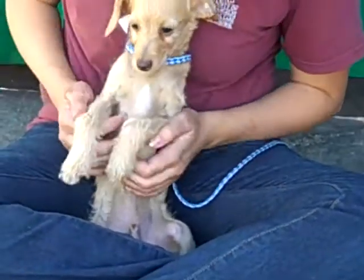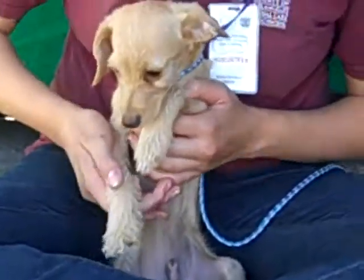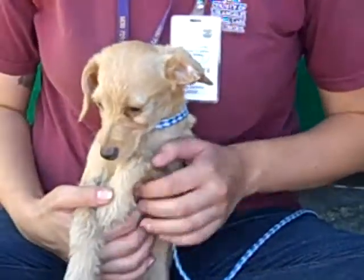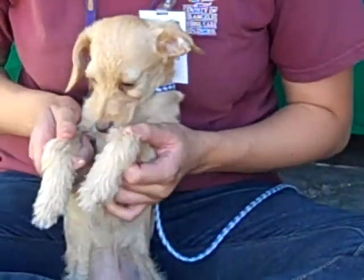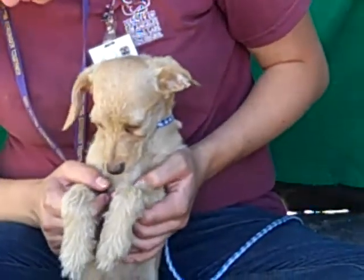Anna, what else can you tell us about Benji? He is a snuggler. I've had him in the crook of my arm walking around since I've had him out and he's been enjoying it. I saw his eyes slowly closing, so I think cuddling is definitely in his future with whichever adopter takes him home.